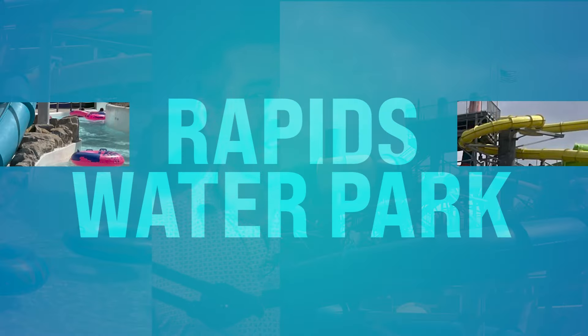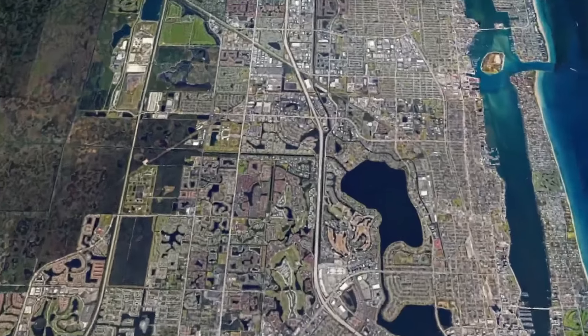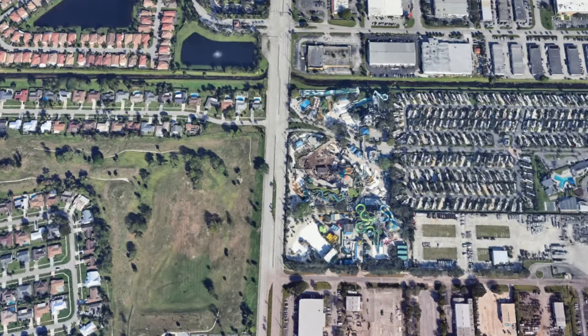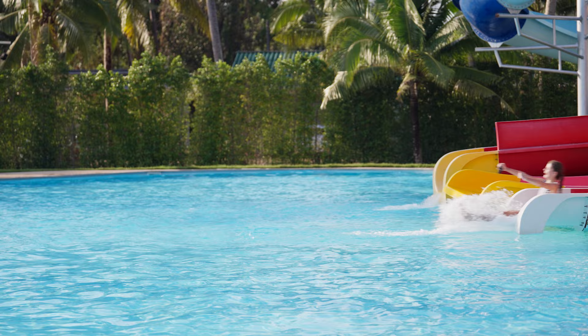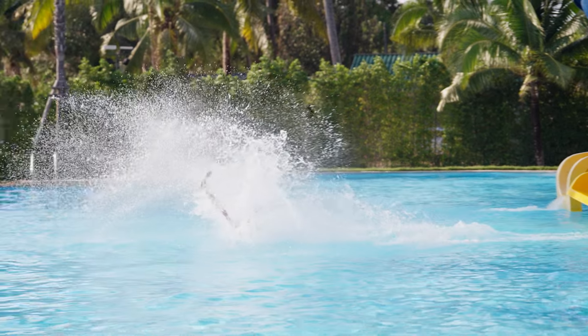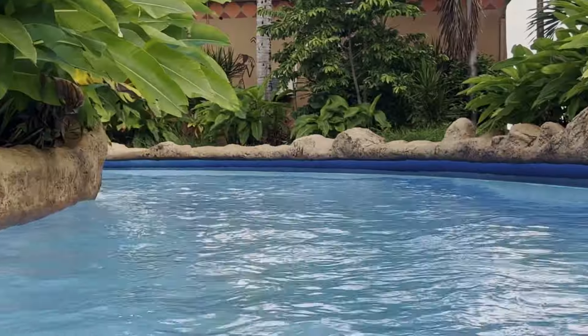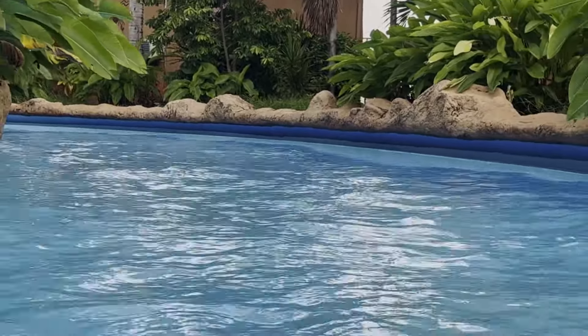Number nine, we got Rapids Water Park. It gets kind of hot down here, especially in the summertime. Rapids Water Park is a great place to go — located in Riviera Beach, it's literally South Florida's largest water park. Thrill seekers can enjoy high-speed slides, and families can relax in the lazy river, splash around in the wave pool, grab some pizza, or bring a picnic.